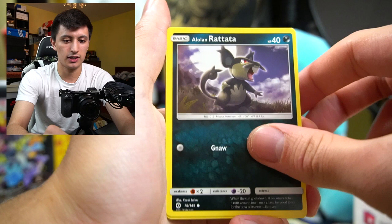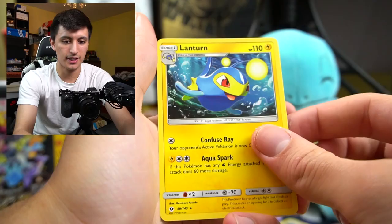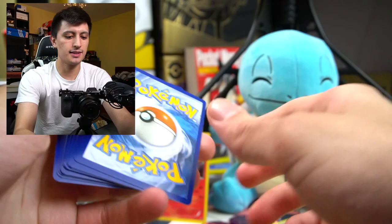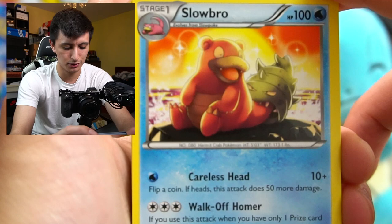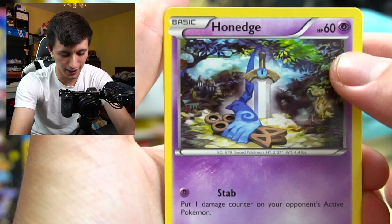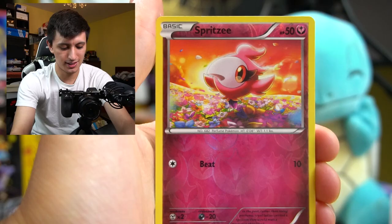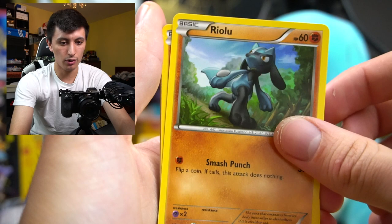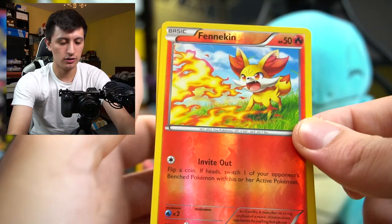We got a Lanturn rare from XY Breakpoint. My card cam is at five percent so we're going to speed through these. Breakpoint pack: Lucario, and the sunset behind him looks really nice - beautiful art. We got Stantler, Swanna, Spritzee, Skrelp, Ducklett, Inkay, Spritzee, Trevenant regular rare. Then fates collide: Helix Fossil Omanyte, Shuckle, Chaos Tower, Diglett, Riolu, Deerling, Snivy, Fennekin reverse holo, and a Whimsicott holo rare. We're getting a trend of holo rares.